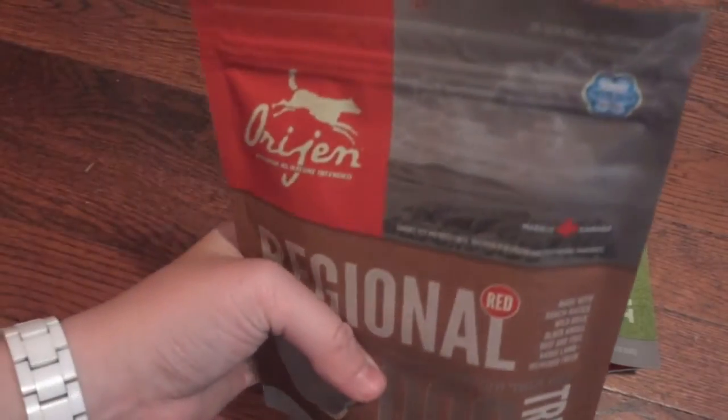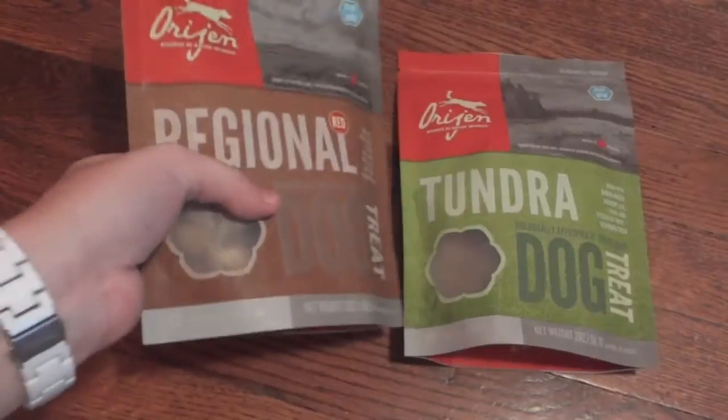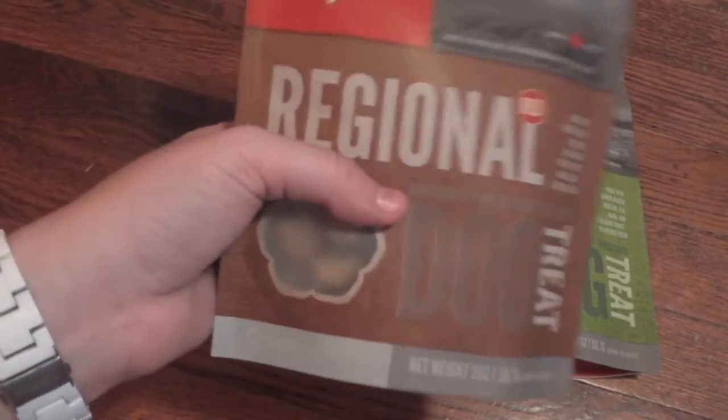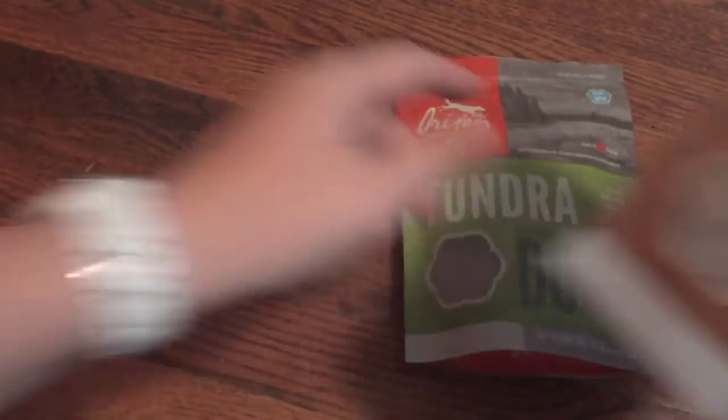These are all-natural freeze-dried treats that are actually made in Canada. I have two different varieties today to show you, but like I said, they do come in a ton of different varieties. The one I have here is the Regional Red Meat and then the Tundra.